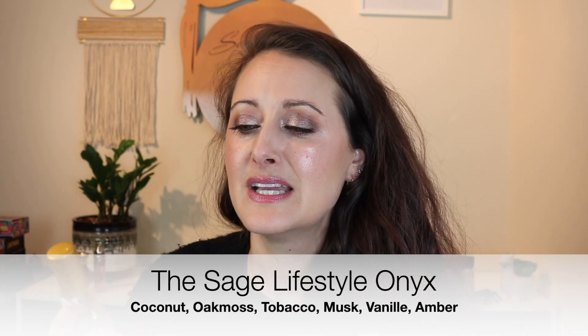The first one is from the Sage Lifestyle. Especially in the summertime when it's really hot and I need a feel-good fragrance, this is what I reach for. It's called Onyx from the Sage Lifestyle — the most beautiful warm dreamy coconut scent. It's coconut with black amber in the base. It smells tropical but so warm, like warm suntanned skin. Super cozy and feel-good.